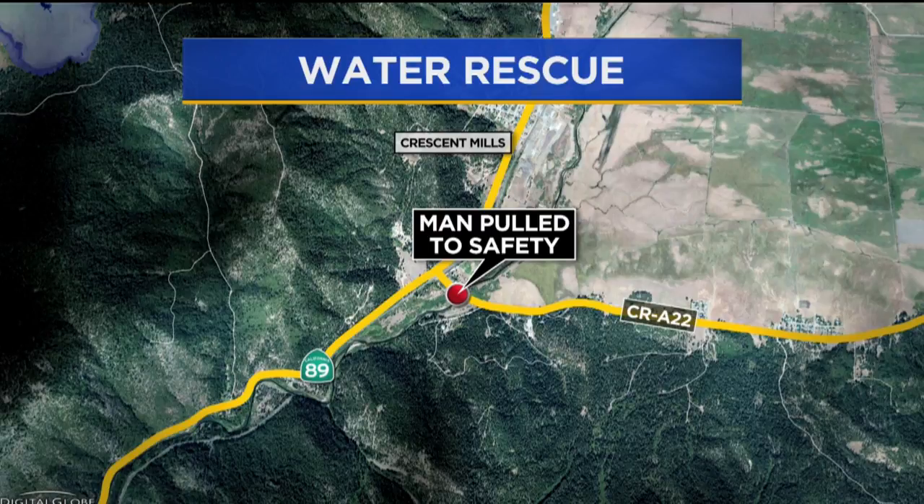Oroville residents are also watching the situation very closely. One resident said: 'I live along the river. I'm prepared just in case, but I'm not overly concerned — or I wouldn't be up here working.'